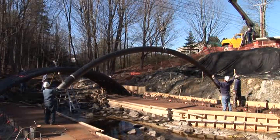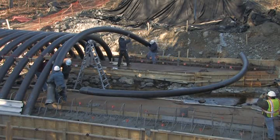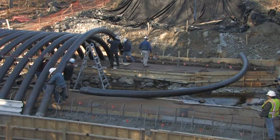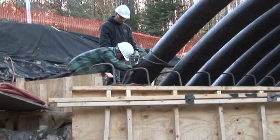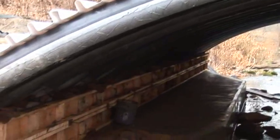Once lowered down the embankment, final placement was easily performed with hand labor without the use of heavy equipment. All 23 arches were placed in a single workday, greatly reducing the time that is normally required for setting up formwork. Once precisely in place, the base of the arches were encased in a shallow concrete footing.